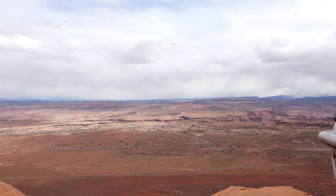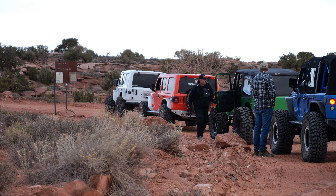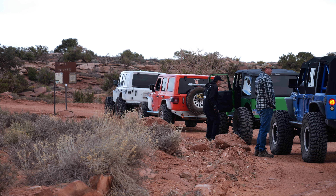Moab — an epic network of trails, scenery, and storytelling. This is Metal Masher in Moab, Utah.